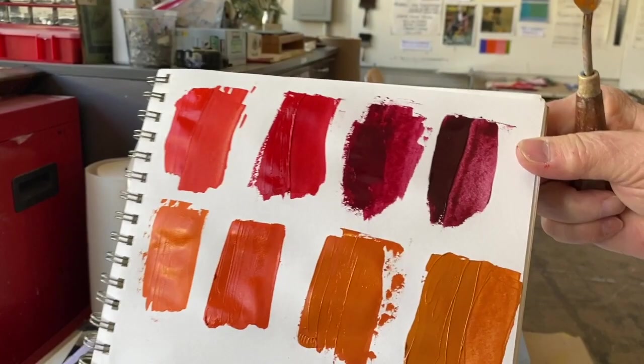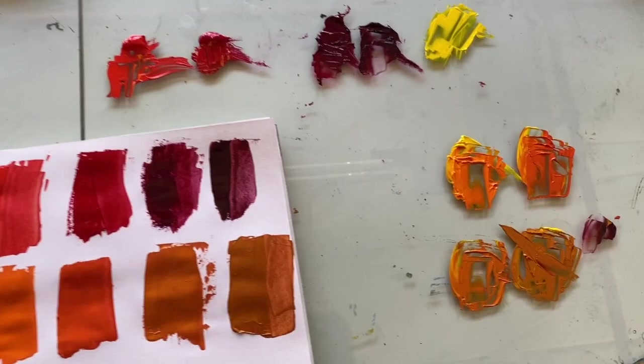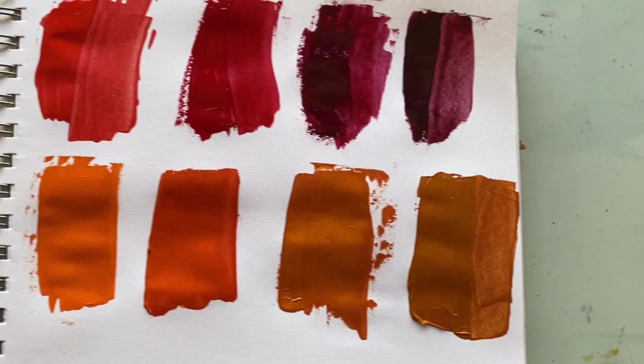This is where mixing becomes so much fun and so informative for any given painter. You take something as basic as mixing four different reds into a given yellow, and we haven't even touched on adding white — but if you add white into any of these mixtures, you get another host of really amazing colors. Always remember the color white.